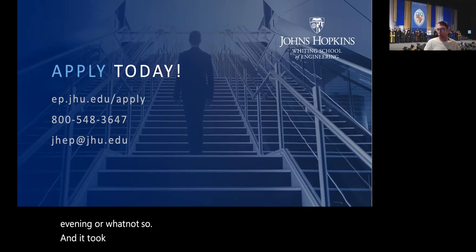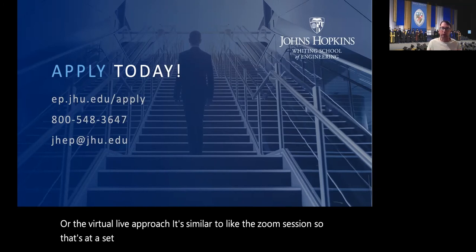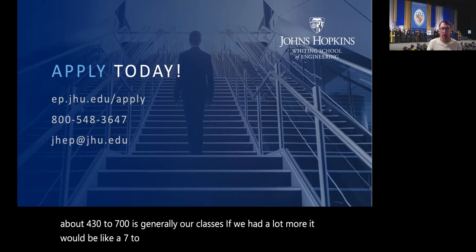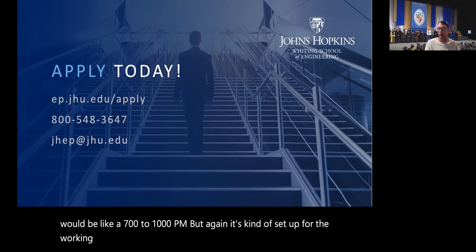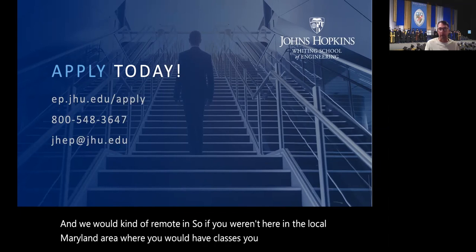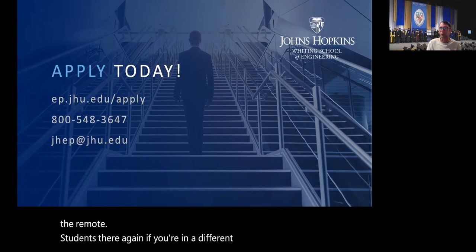For the virtual live approach, it's similar to a Zoom session at a set time — normally Mondays through Thursdays, about 4:30 to 7 PM, with some at 7 to 10 PM, set up for the working professional after work hours. You'd remote in to the live class. If you're not in the local Maryland area, you'd join via a screen like a Zoom board. If you're in a different time zone, you may need to make some adjustments.